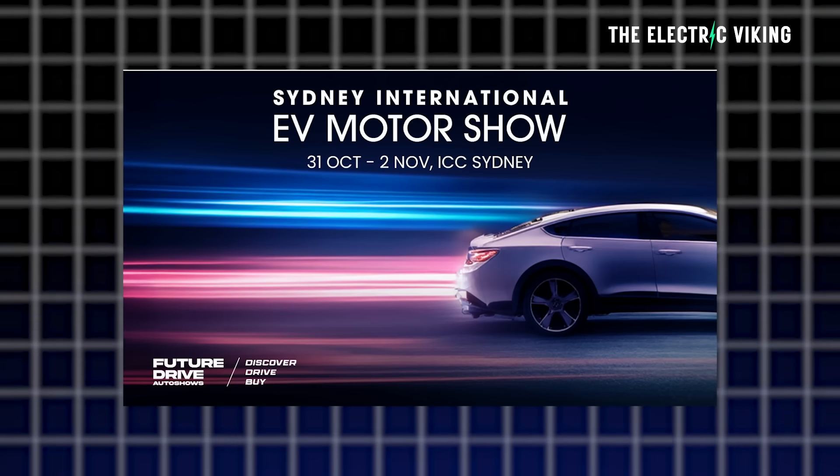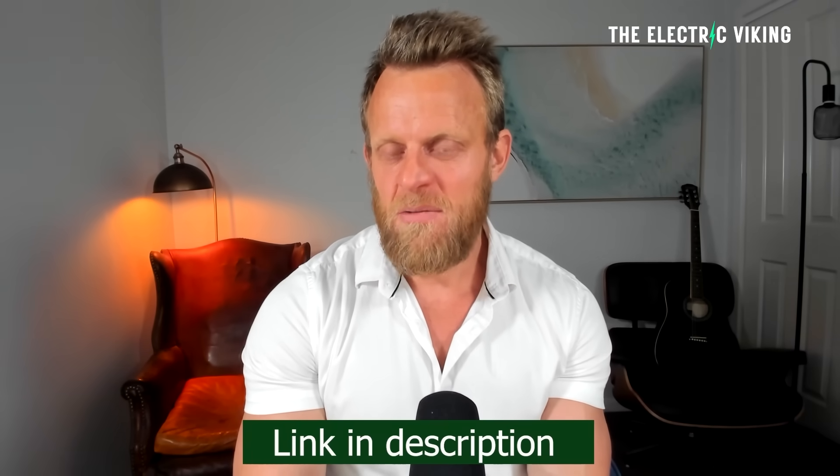The Sydney EV International Motor Show — if you want to get a 50% discount on your tickets, click the link in the description and use the promo code that's in the description. There are only 200 tickets available per day, so if you can't get a ticket, wait till the next day. Don't wait until the day before the show, otherwise you'll probably miss out on the 50% discount.